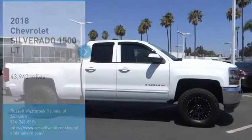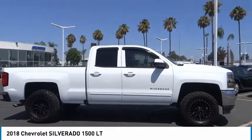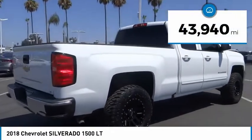Make a great choice today with the 2018 Silverado 1500. The Chevy Silverado 1500 has the lowest cost of ownership of any full-size pickup. This vehicle has less than 45,000 miles.